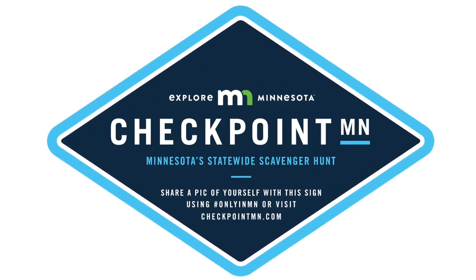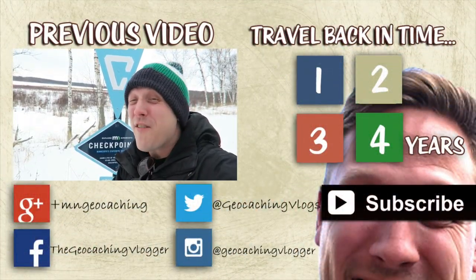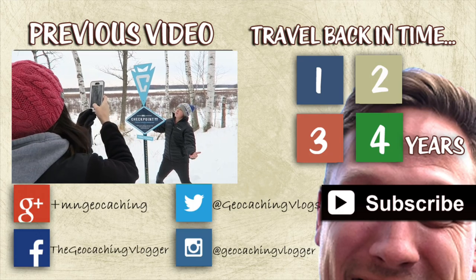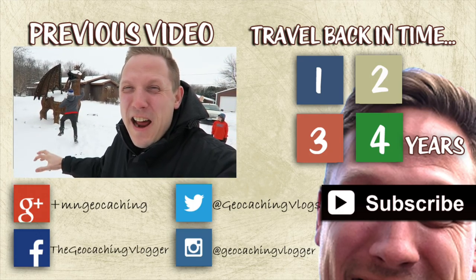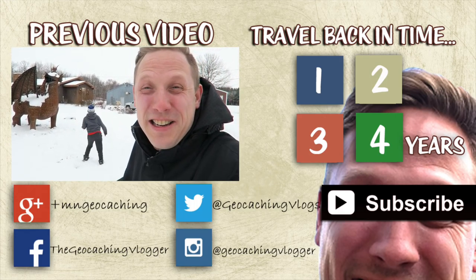Next time on the Geocaching Vlogger: we are so far north that our cell phones think we're in Canada. Free hot chocolate — could this day get any better? Check it out guys, it's Smokey the Bear. There it is — we are in the middle of our state with this beauty behind us. I got the checkpoint, let's get some pictures. We are stopping along the side of the road — one of the great things about road trips is that you can discover new things on our Checkpoint Minnesota adventure.